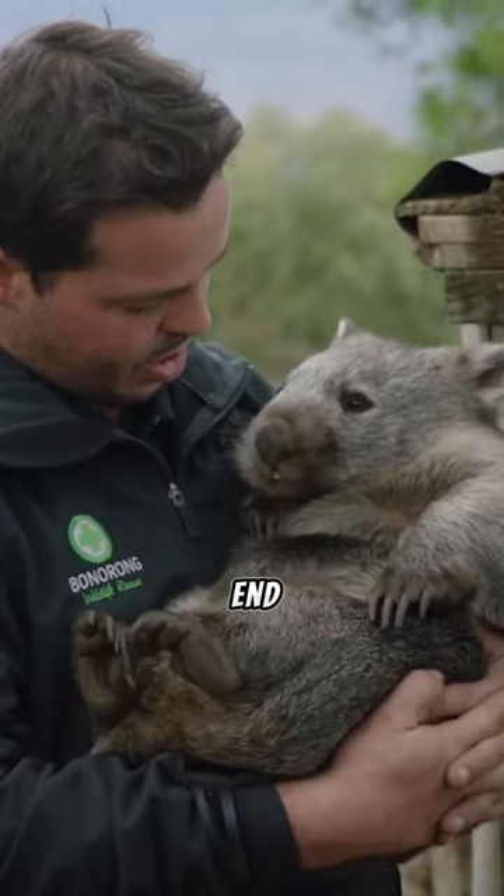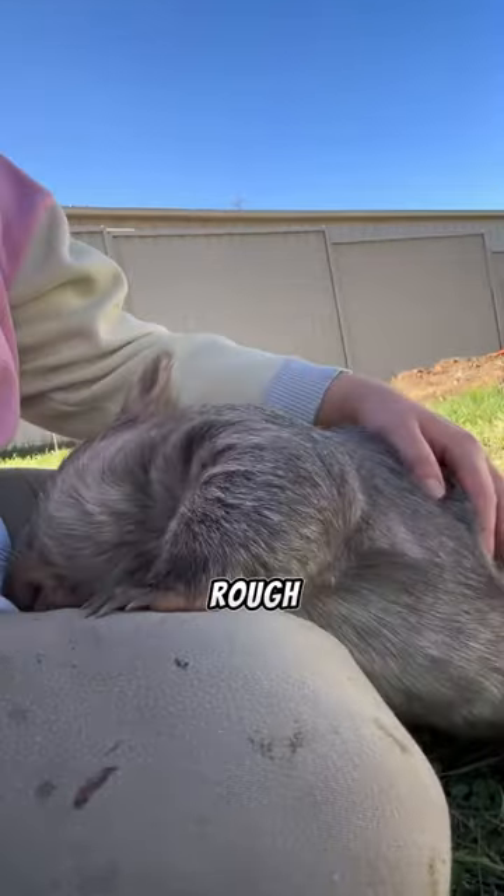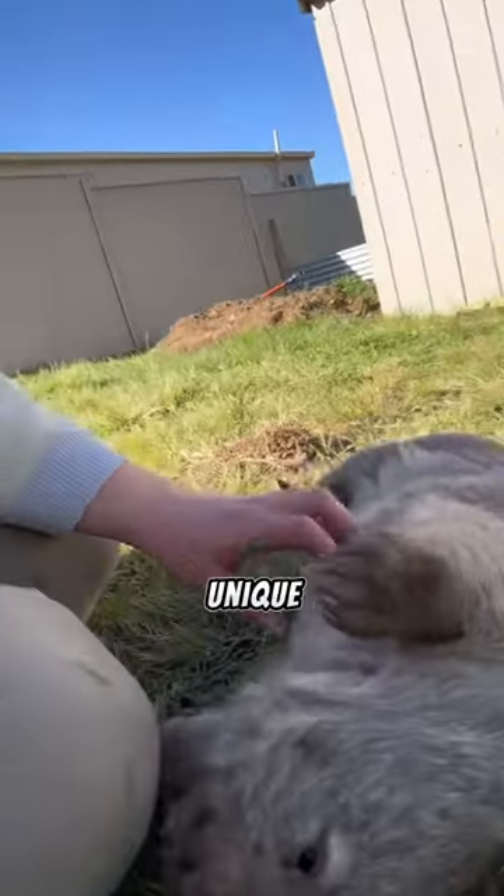Their tough rear end, equipped with cartilage, acts like natural armor against predators or rough terrain. Wombats, unique marvels of nature.